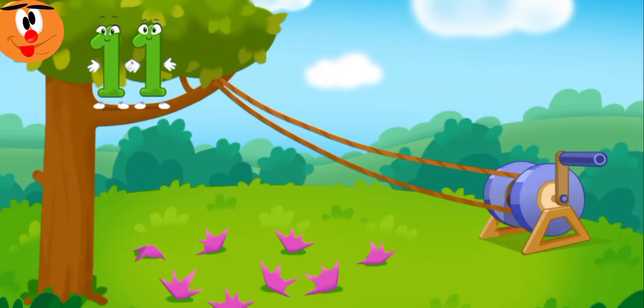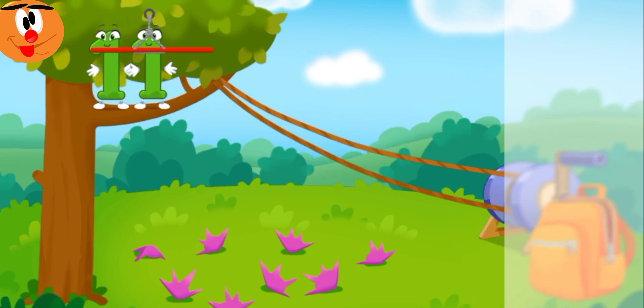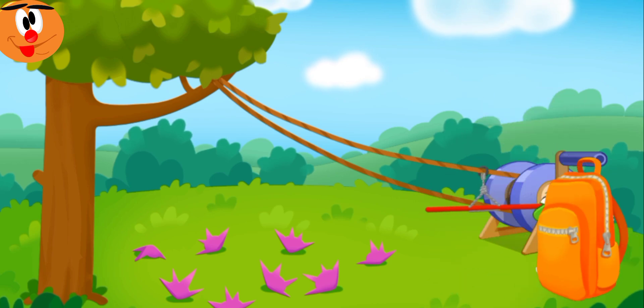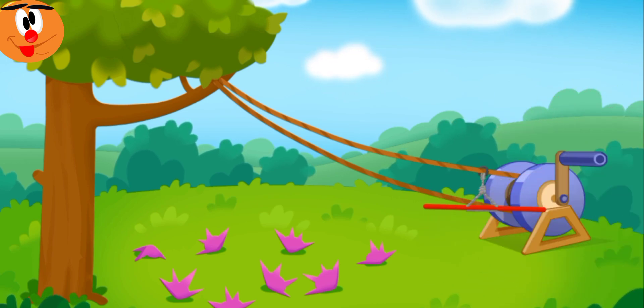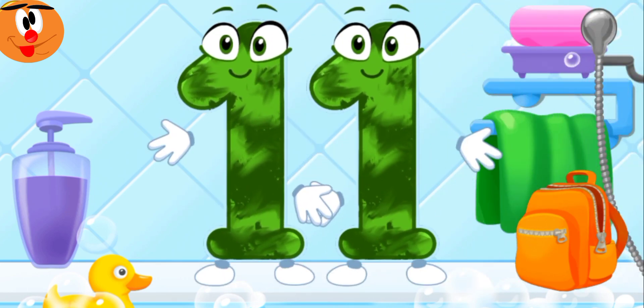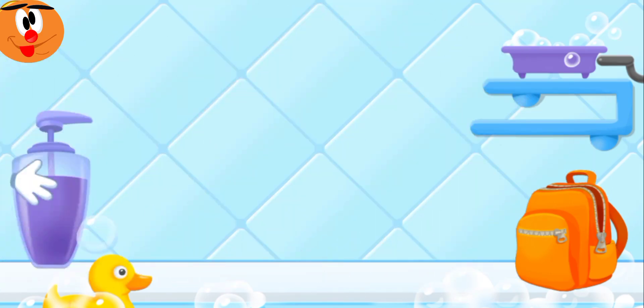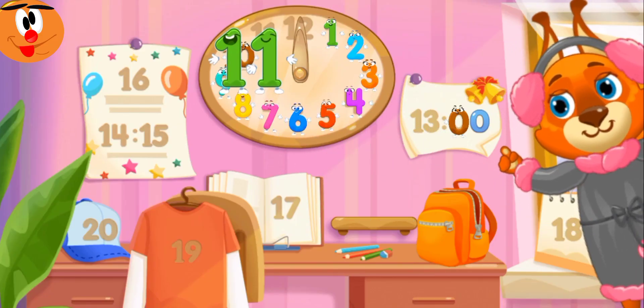Eleven, get down from the tree. Throw the handle. Got it! Wash the number eleven. Cool! Done! Number eleven in its place. Thanks!